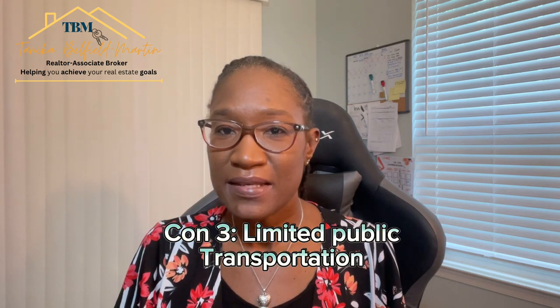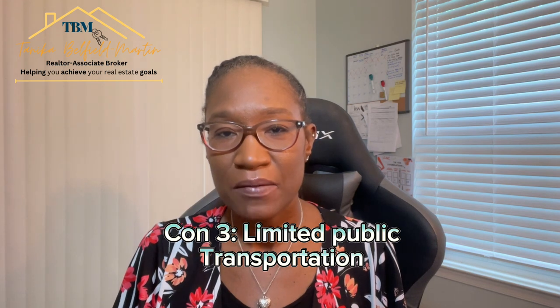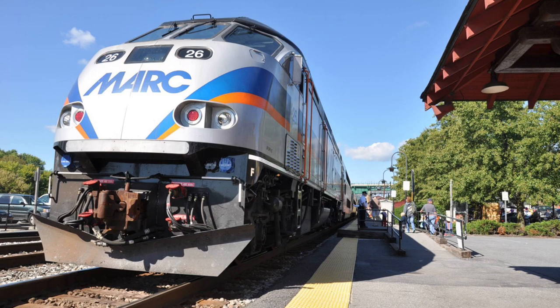Con number three is the limited public transportation options. If you rely on public transportation, you may find the options in this area somewhat limited. However, they do have a MARC train station that provides a direct commute from Washington, D.C. through Baltimore.